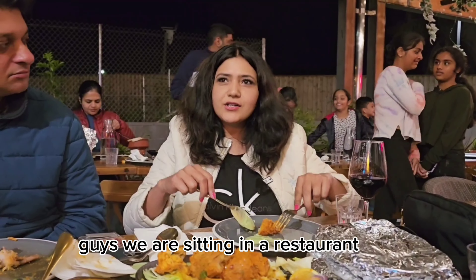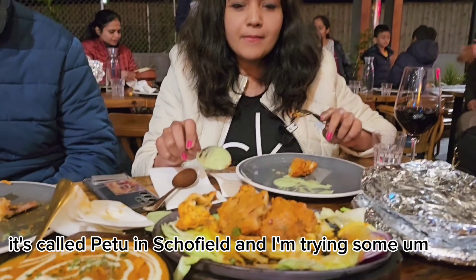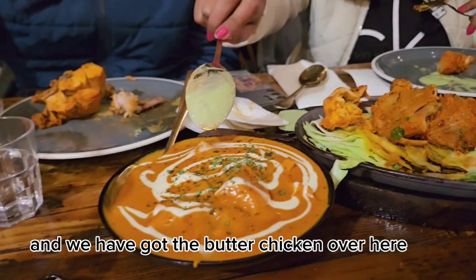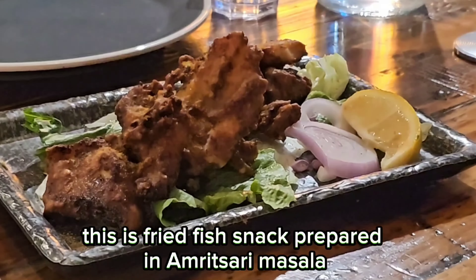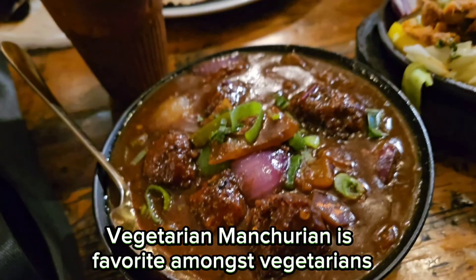We are sitting in a restaurant called Petu in Schofield. I'm trying some tandoori chicken and we have got the butter chicken over here. I love Amritsari fish fry — this is a fried fish snack prepared in Amritsari masala and served with mint chutney or sauce.